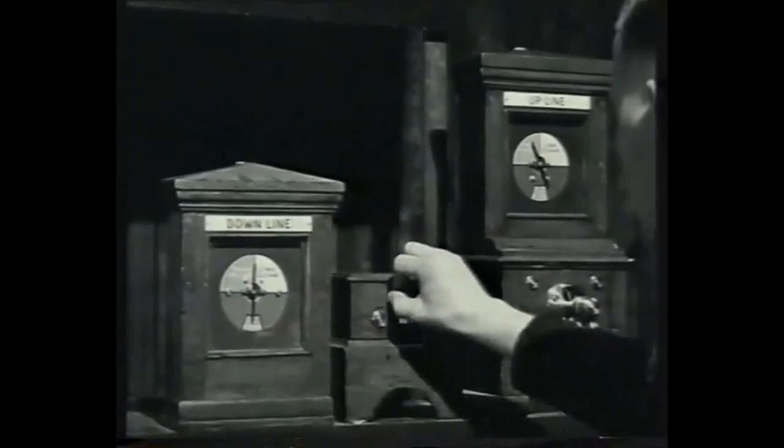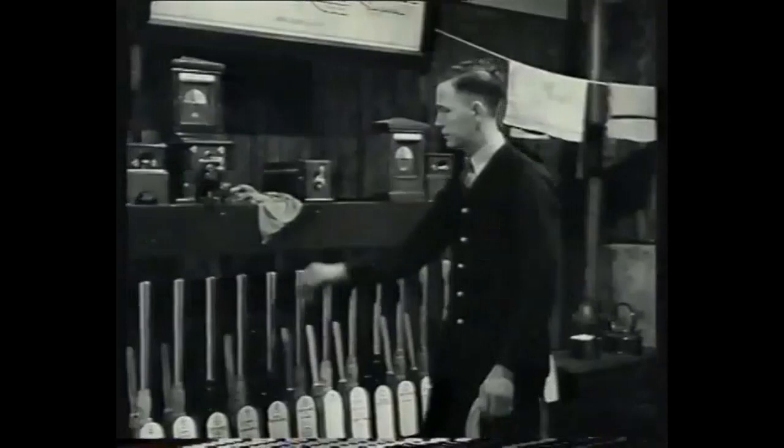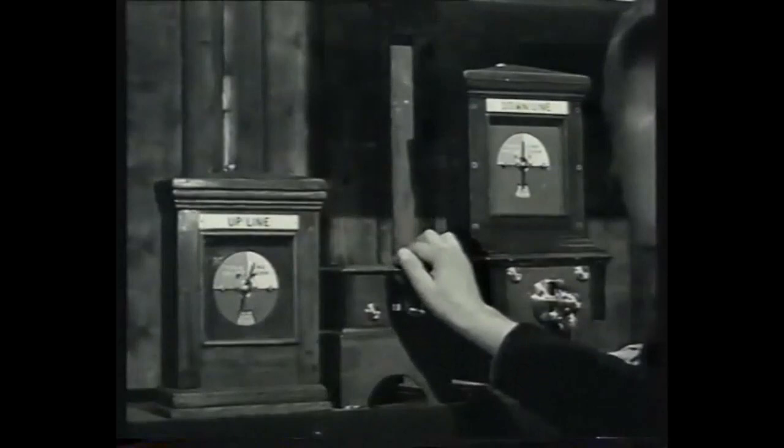These instruments are the block telegraphs, by means of which Bert maintains contact during train movements with Charlie on the one hand, and Arthur on the other, in the down and up sections on either side of his box.